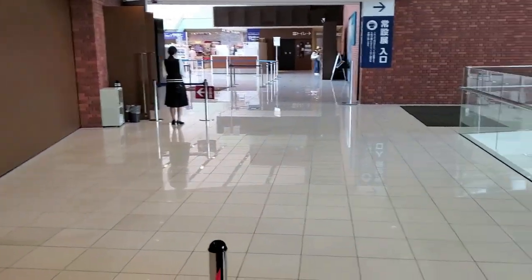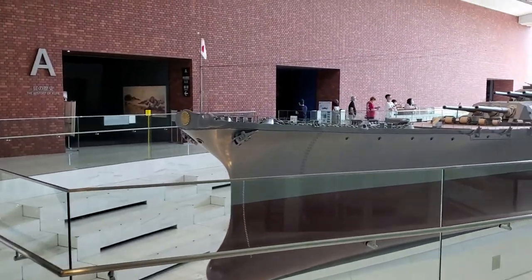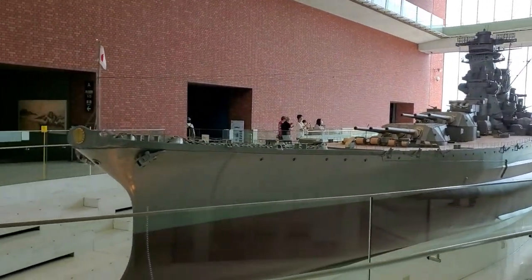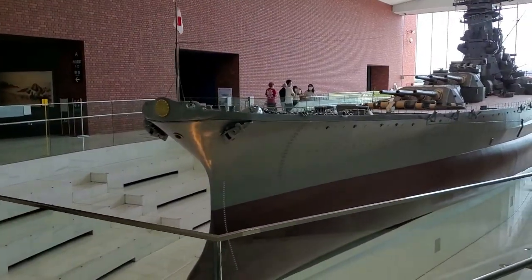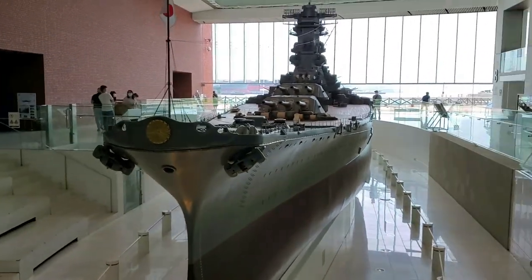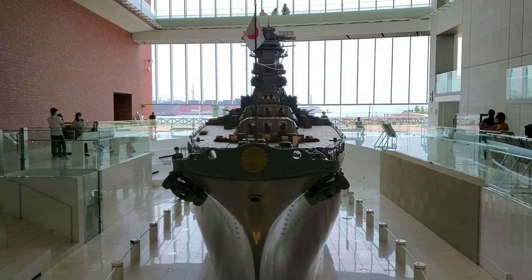Welcome to the Yamato Museum. Here we are today at the site. As you can see, there are a lot of visitors here, and this is the battleship Yamato, produced for the Second World War. This is an exact replica of the ship. I can't talk much - I have to be quiet here because it's a museum.